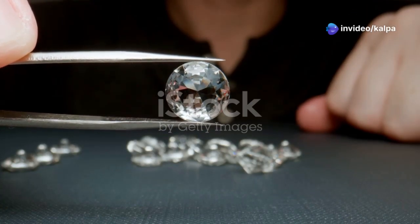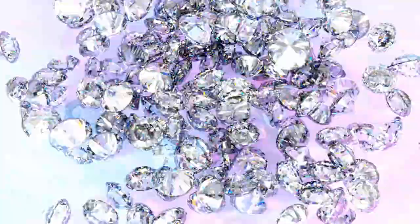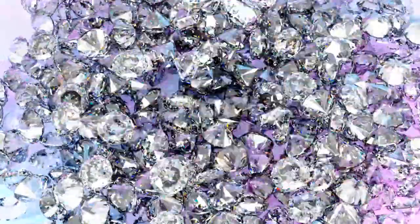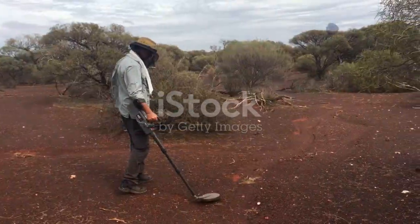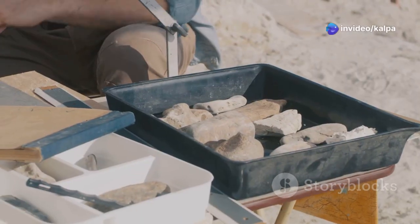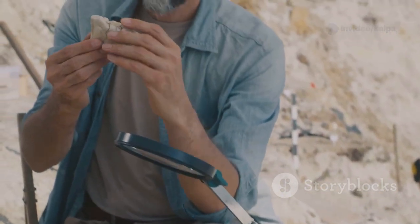For centuries, humans have been captivated by the allure of diamonds. These sparkling stones, born from immense pressure and time, hold a special place in our cultures and economies. But finding these subterranean treasures is no easy feat. Prospecting — the art of searching for mineral deposits — often relied on a keen eye, local knowledge and a bit of luck.